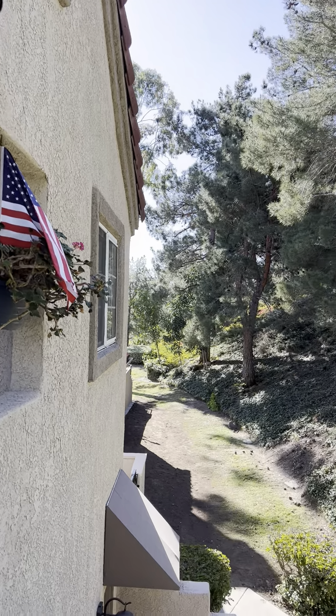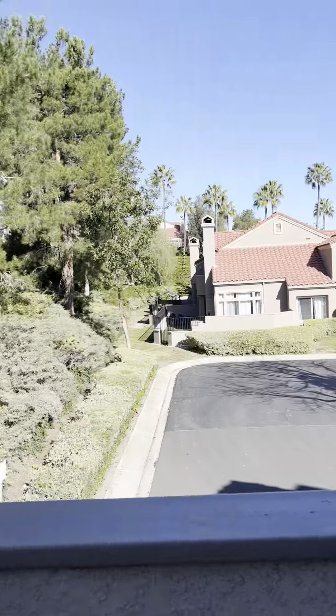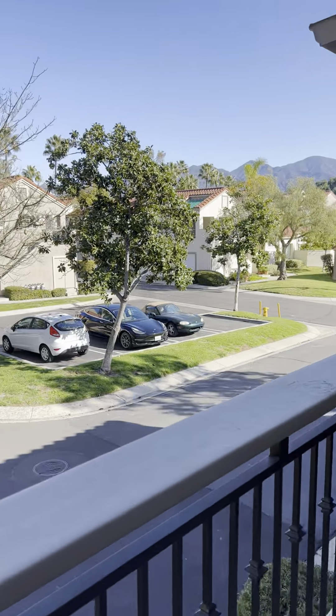Hi there, this is Skybridge Property Group. We're going to give you a virtual tour of this beautiful condo in Mission Viejo. It is ready to go and ready to be leased out.